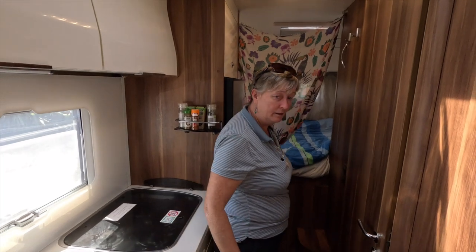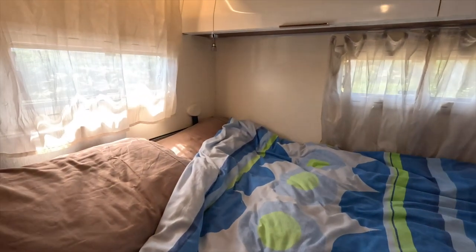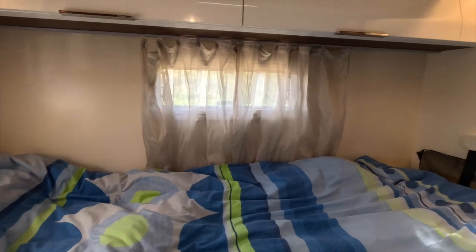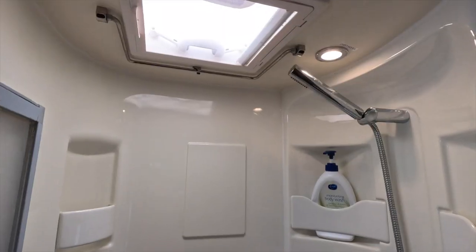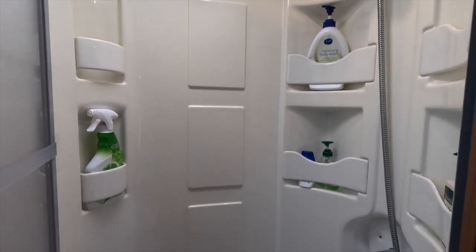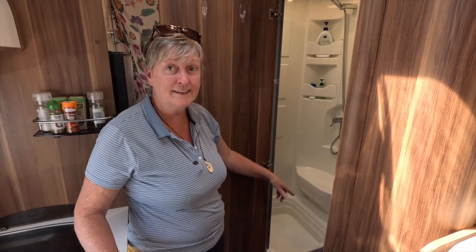This is our little fixed bed area. And inside here we've got the shower and the toilet - a separate shower area that you can close off, a shower screen, and the toilet which has got the cassette outside, plus two lots of storage by the sink.